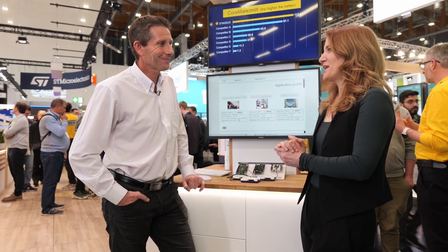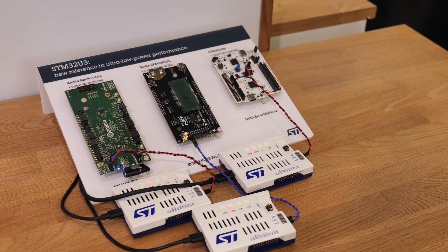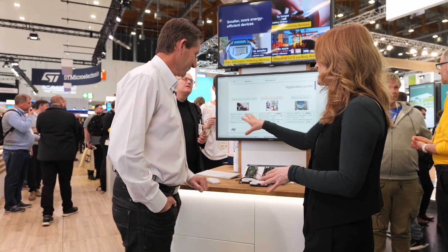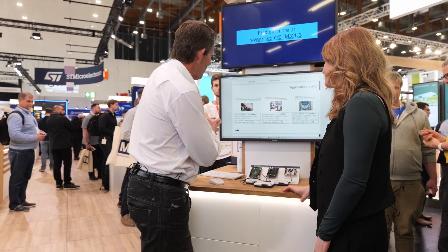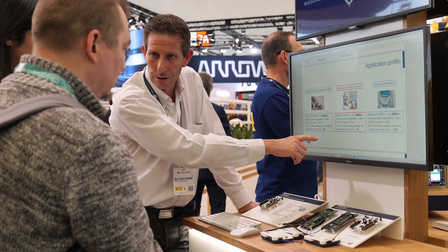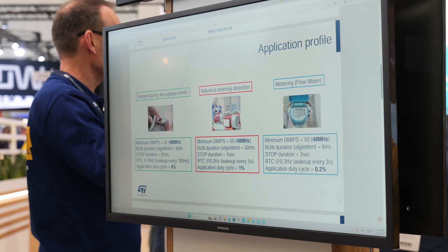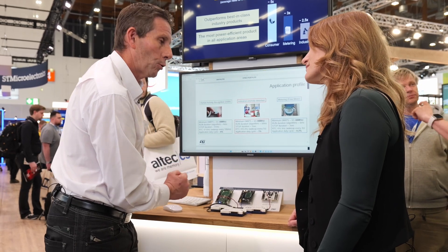It sounds fantastic, but as they say the proof is in the pudding. For Embedded World we did a benchmark exercise and brought it here to show everybody and share with customers. We are running three application use cases: a consumer application — human activity recognition — with a duty cycle of 6% (duty cycle being the percentage between run and stop mode); a second industrial anomaly detection profile with 1% duty cycle; and a metering flow meter application with 0.2% duty cycle.